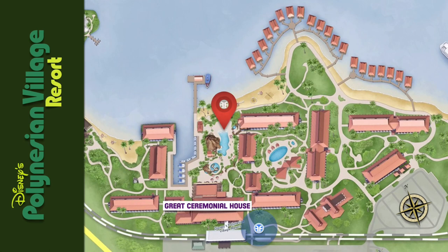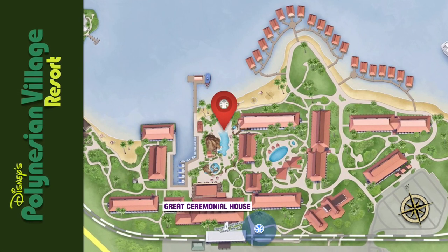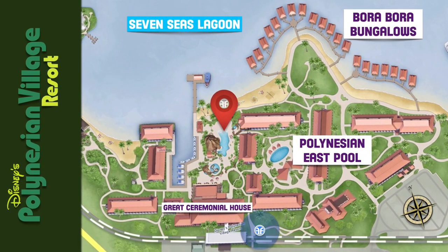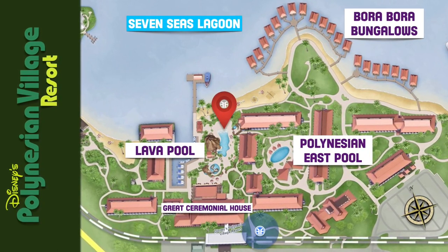Disney's Polynesian Village Resort has the Bora Bora Bungalows that sit on the Seven Seas Lagoon. There's the Polynesian East Pool and the Lava Pool.